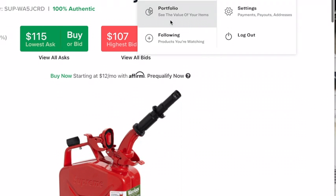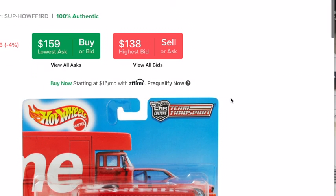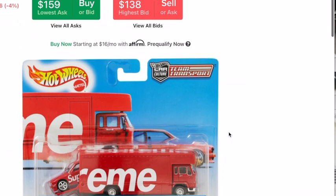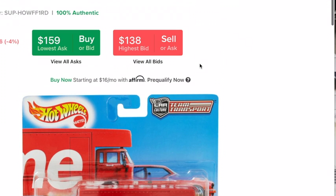The Supreme Hot Wheels Fleet Flyer, and it has another car — a BMW — in it. $159 for a Hot Wheel. Like, unless you really like Supreme, who would buy this?